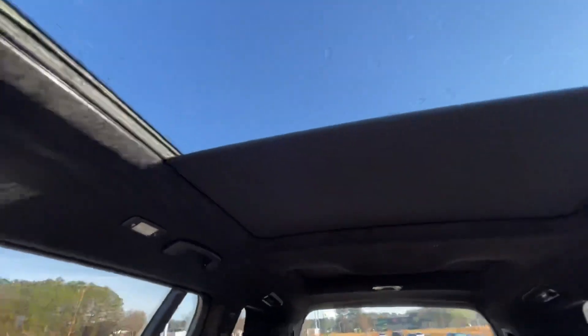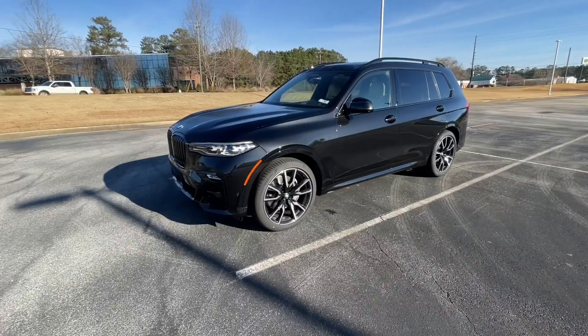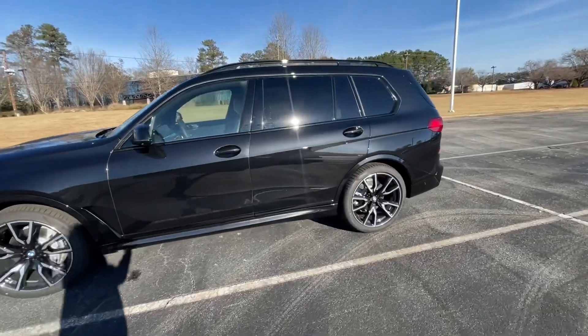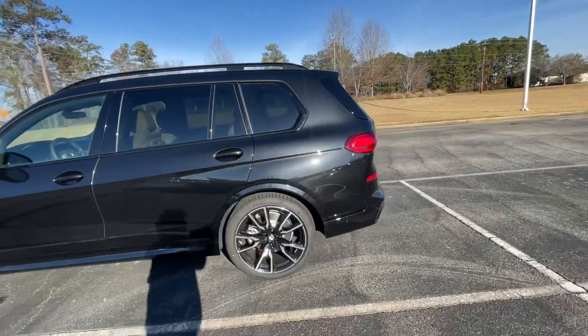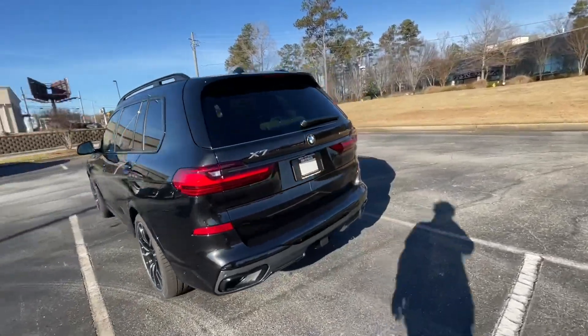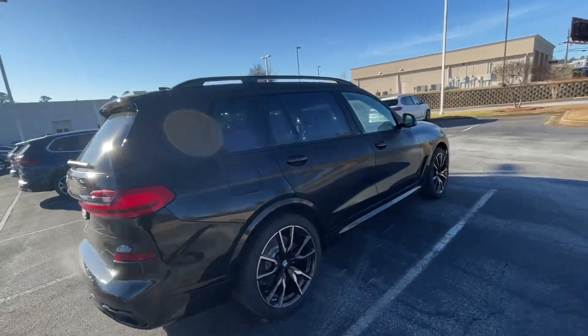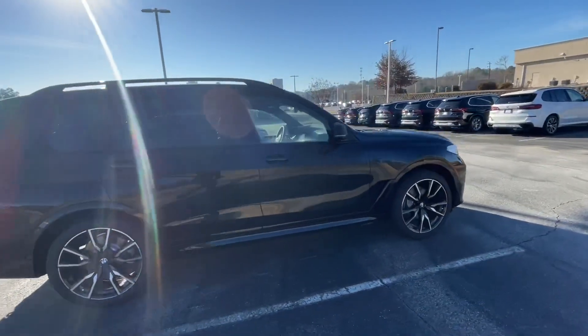You have the dual panel sunroof that goes all the way back. That completes the video of this X7 — if you have any more questions or want to see anything better, like a picture, please let me know. Let me know what you think — just one last look at it here.